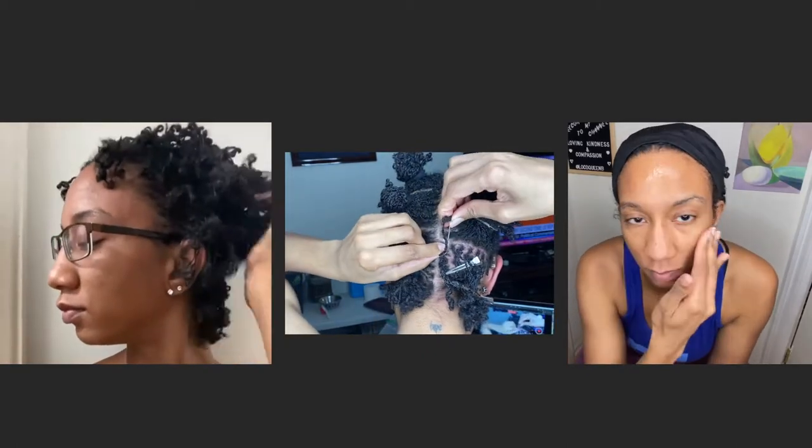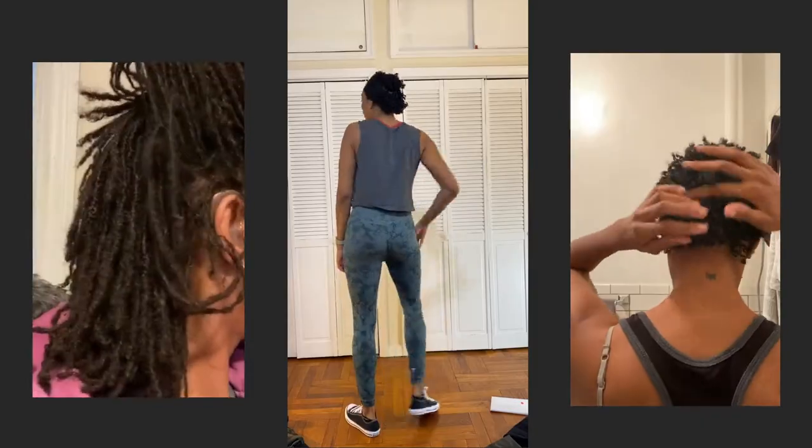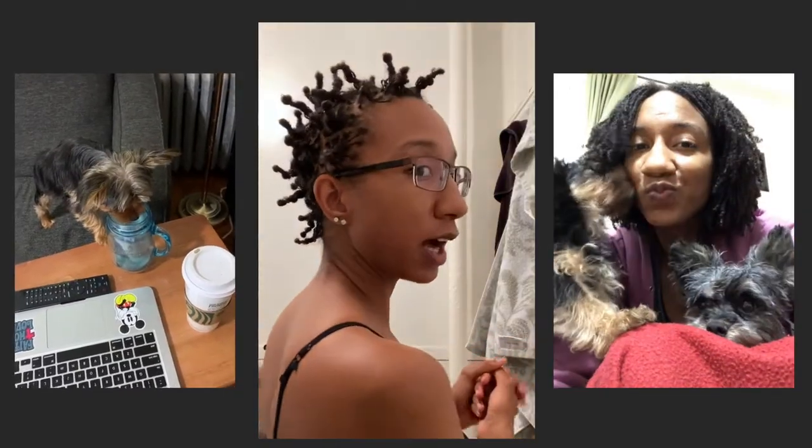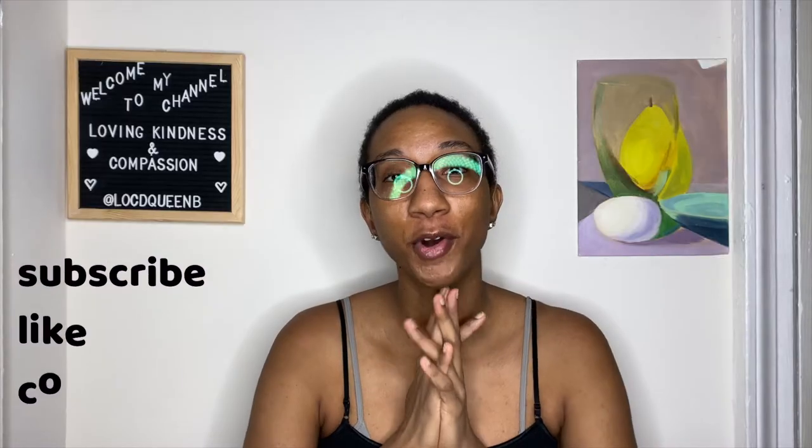August has been a crazy, crazy month, so let's just go ahead and talk about it. Hi, this is Brittany, and you're watching Locked Queen Bee. Welcome, or welcome back to my channel. In today's video, we're going to be giving you guys an update on my hair since I big chopped it one month ago.